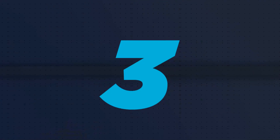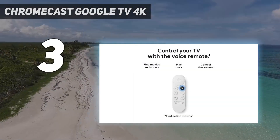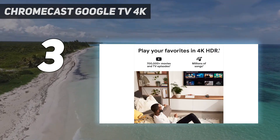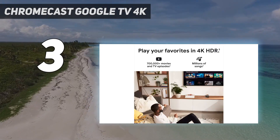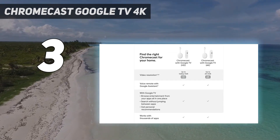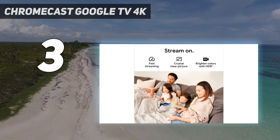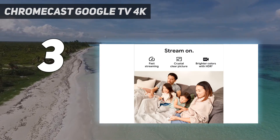At number 3: the Chromecast with Google TV 4K. The Chromecast with Google TV 4K makes the company's traditional streaming device a whole lot more complete. It features excellent live TV integration, with a whole section for free TV and select paid live TV streaming services — YouTube TV, Sling, and Philo. It also packs 4K UHD streaming with support for HDR and Dolby Vision for excellent picture quality, and Dolby Atmos for immersive sound.